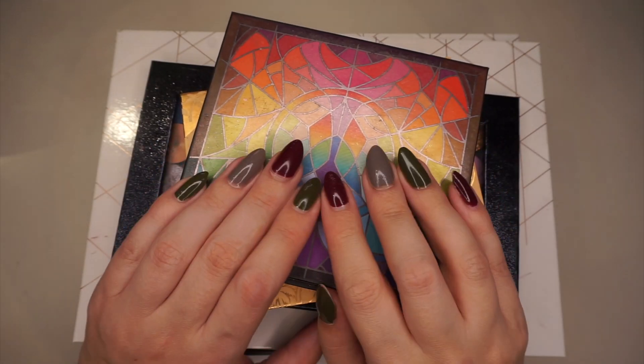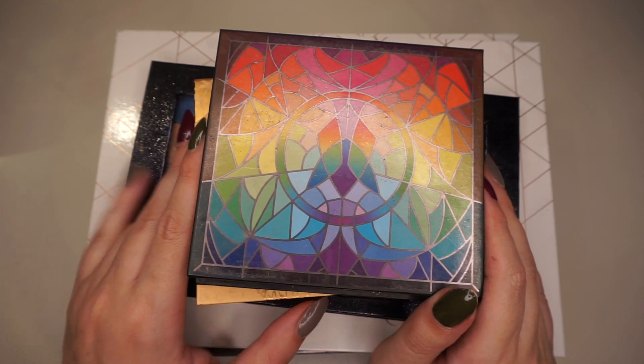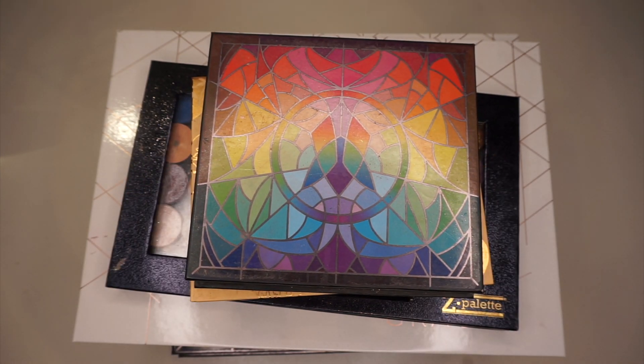Hi guys and welcome back to my channel. Today I'm here with the next BYOP for the month of September, basically. We're in the middle of September now, so I guess September, October.